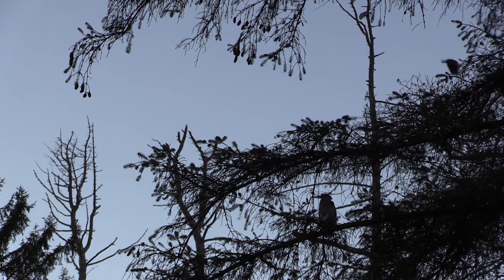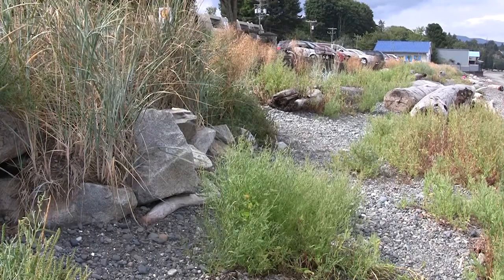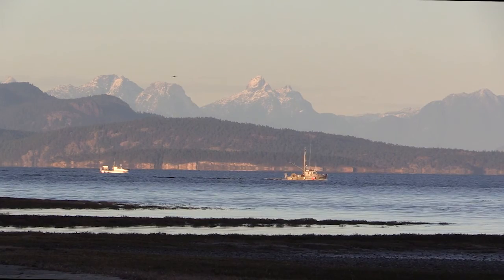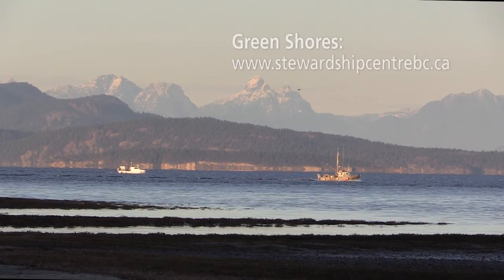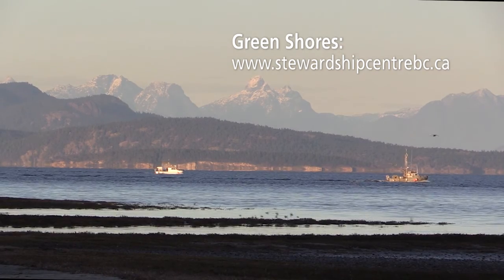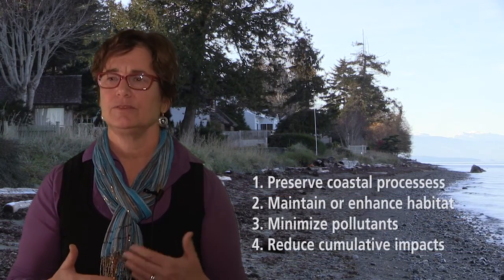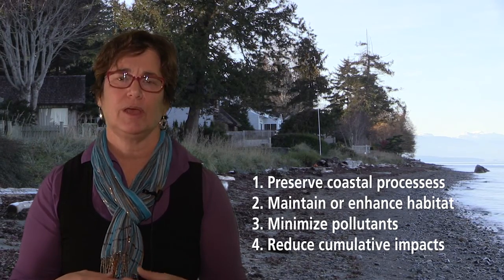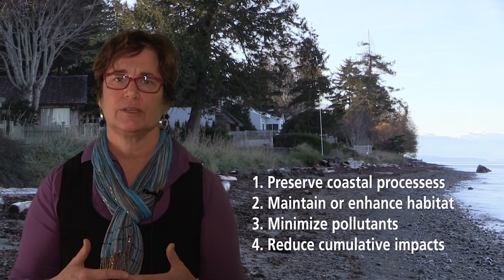Green shores are alive and accessible. The Stewardship Centre for British Columbia offers information and programs on green shores both for public waterfront and parks, as well as green shores for homes. Green Shores is about incorporating four principles into any shoreline project — these are best practices to ensure a sustainable project going forward.